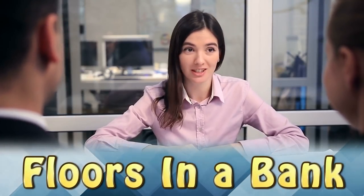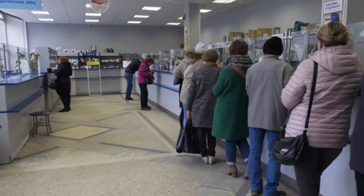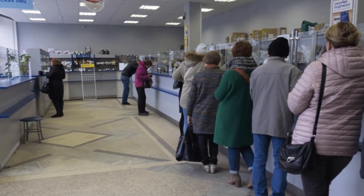Floors in a Bank. The floors in this bank are made of marble, and over time, people standing in front of the teller have caused the marble to wear out. You can see the places where customers have been standing for years and years.